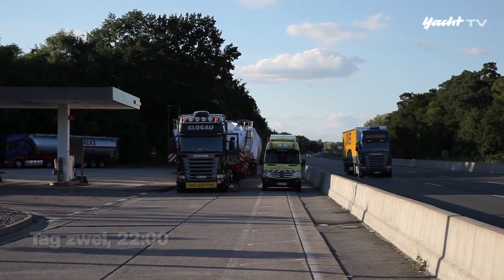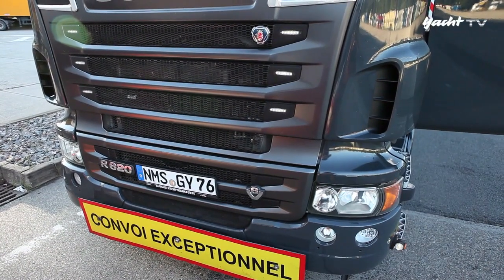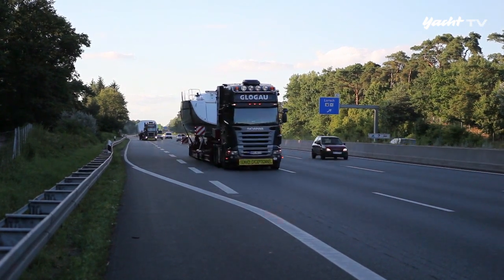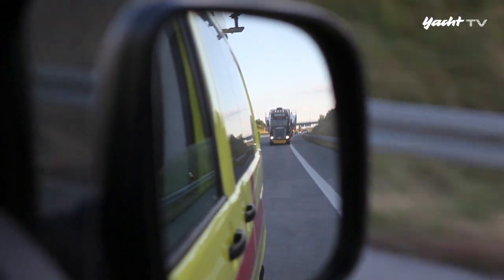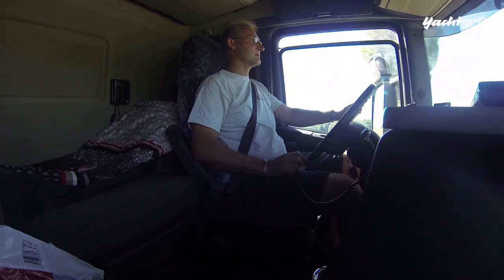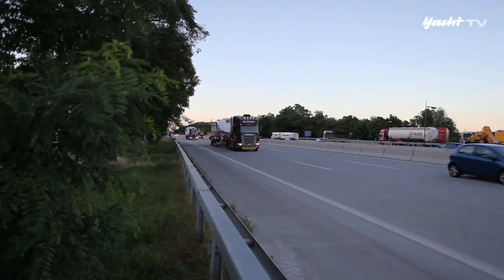Um 22 Uhr können die beiden V8-Diesel mit insgesamt 1200 PS wieder angeworfen werden. Heute muss der Grenzübertritt nach Frankreich gelingen. Ein Problem dabei: In Frankreich dürfen Schwertransporte der Kategorie 3 im Gegensatz zu Deutschland nur tagsüber fahren. Gutes Timing ist jetzt entscheidend. Dazu kommt, dass die Fahrer nur viereinhalb Stunden am Stück fahren dürfen und dann eine Pause einlegen müssen.